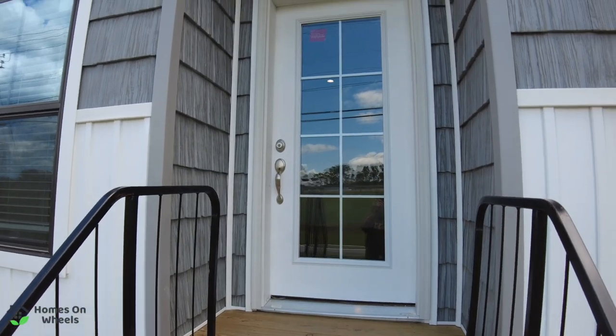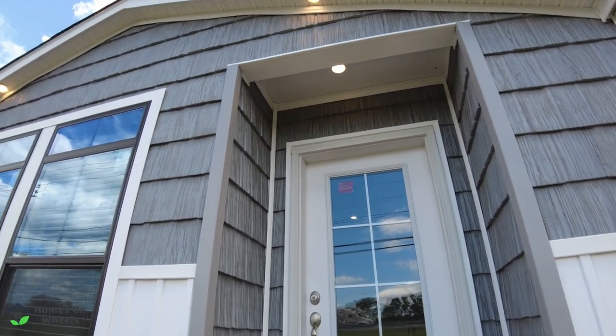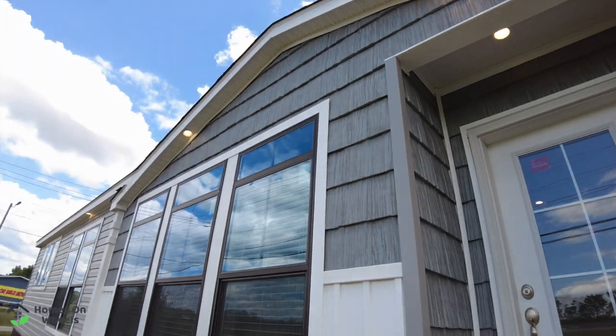As we start up the steps here, you're met by this beautiful front door. The door is inset and you have can lighting overhead all the way down the side of the home.